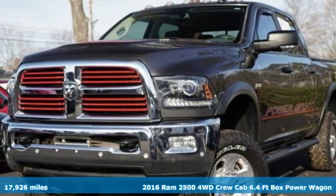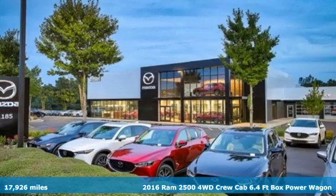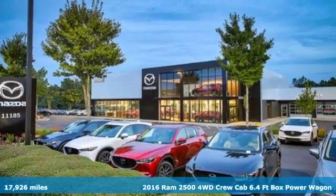It's a 2016 RAM 2500. This 2500 makes short work of tough situations.